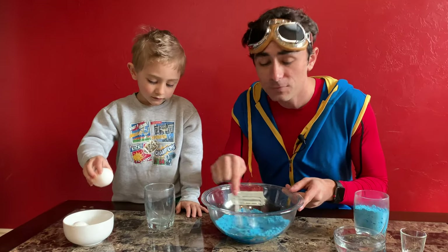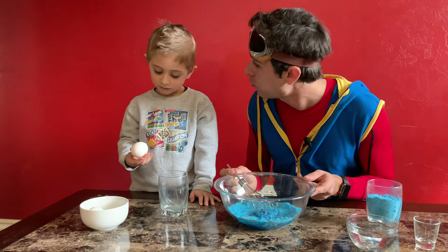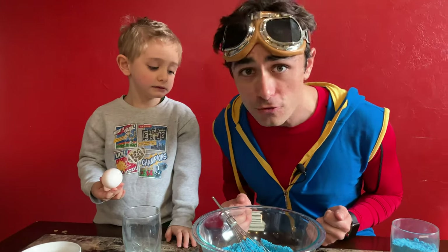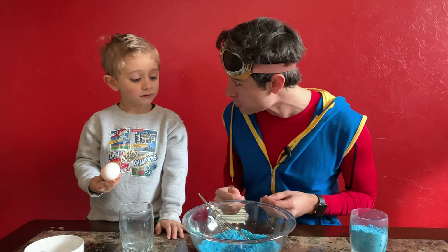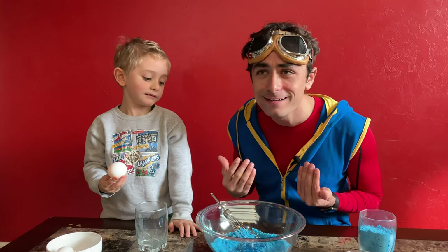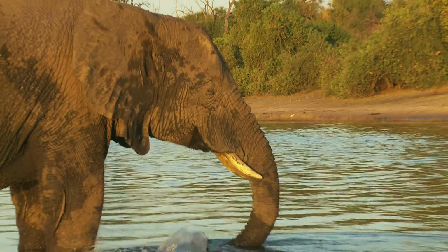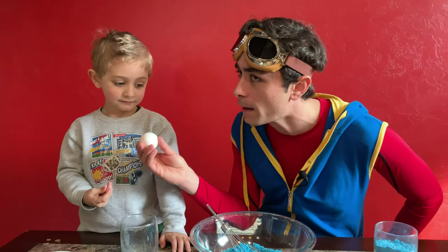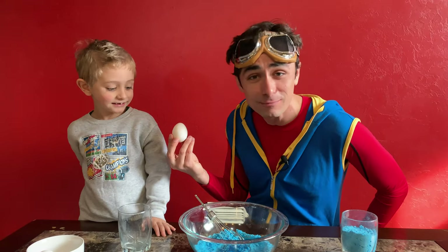We're going to crack an egg. Did you know that eggs come from an animal? What animal do eggs come from, Miles? What do you think, kids? Do they come from cows? No. Do they come from elephants? No. Maybe they come from chickens? Yeah, they come from chickens.